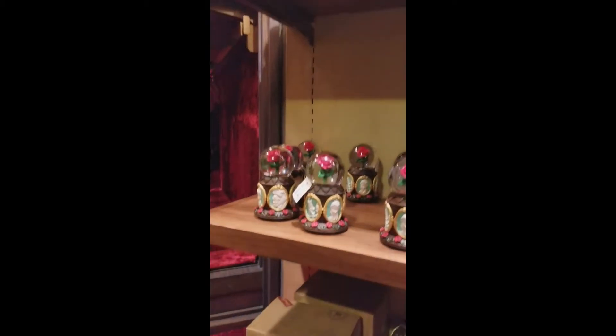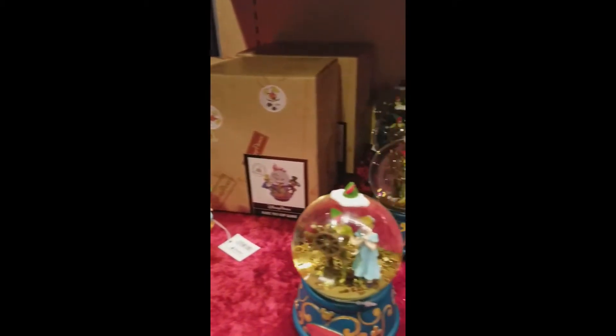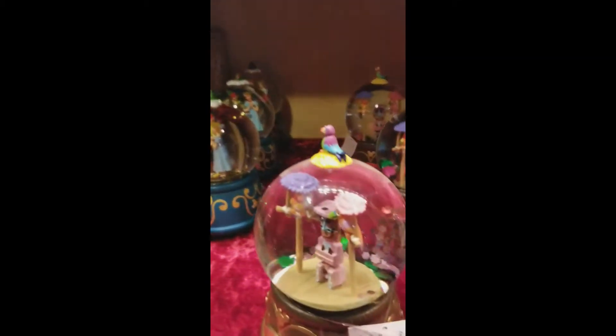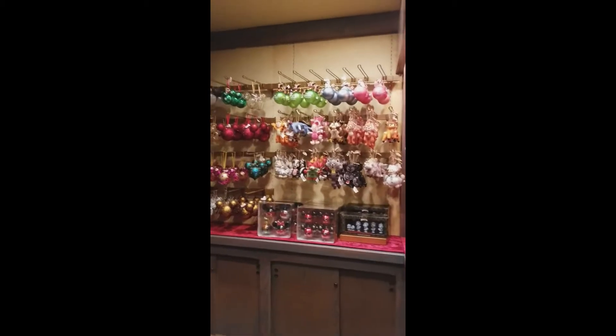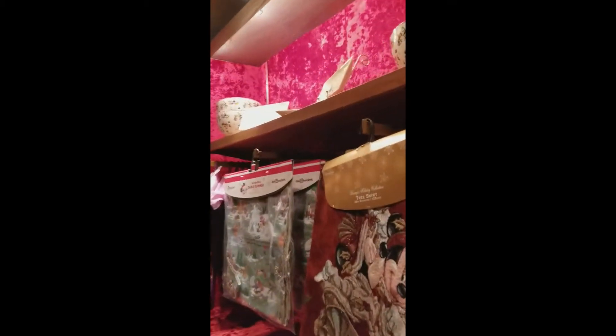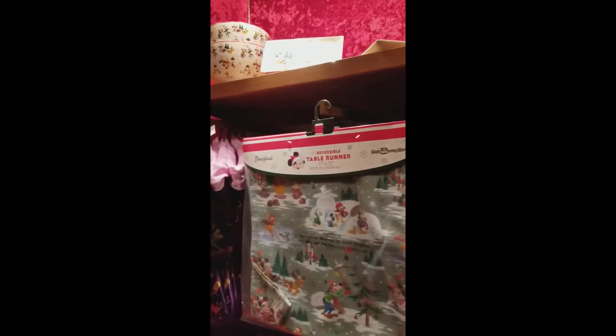They also have a wonderful snow globe collection, which includes the Mad Hatter Tea Party, Peter Pan, the Tiki Room, and my favorite — the Hitchhiking Ghost from Haunted Mansion. There are also decorative items like table runners. I love the vintage feel of the Christmas collection they have out right now.